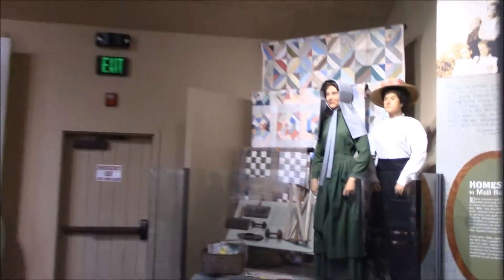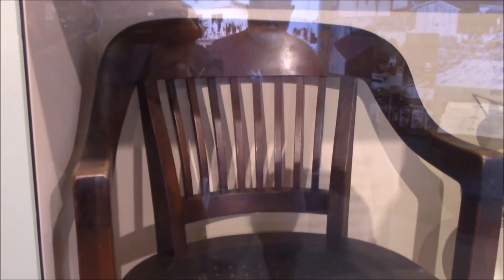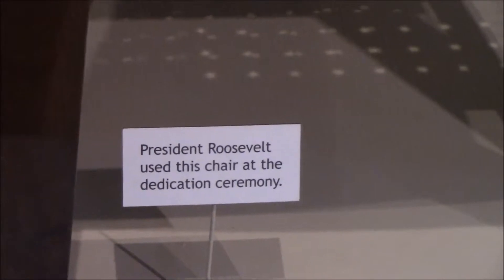I am at the Oconaluftee Visitor Center in Great Smoky Mountain National Park near Cherokee, North Carolina. This video is going to have some stuff from the park in North Carolina that I went to. There are history exhibits in this visitor center — Franklin D. Roosevelt sat in his chair at the opening ceremony. There is a mountain farm museum at the Oconaluftee Visitor Center in Cherokee, so I'm going to go look at that now.